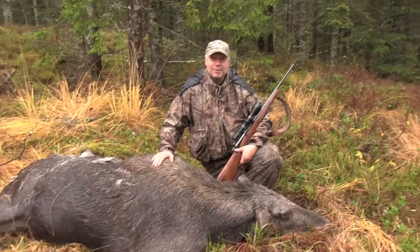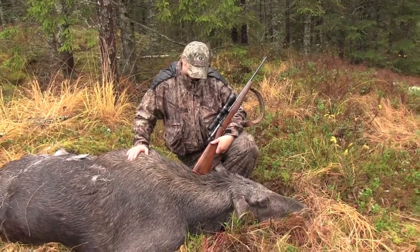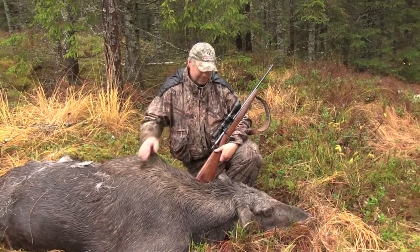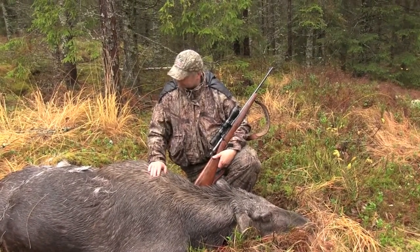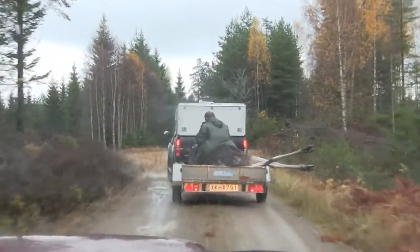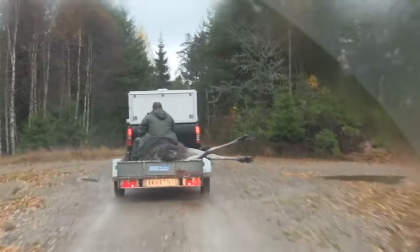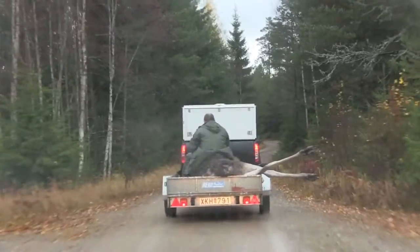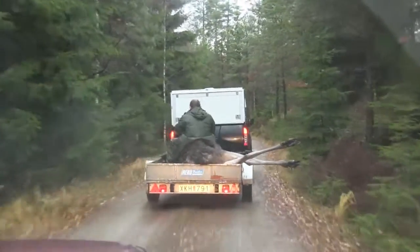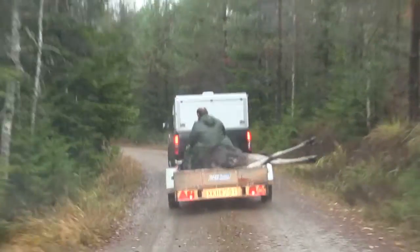The reindeer are rather large up here. Well, congratulations. Thanks. This is how you transport a moose back to the cabin in Sweden. The female moose that Dennis shot here earlier today.